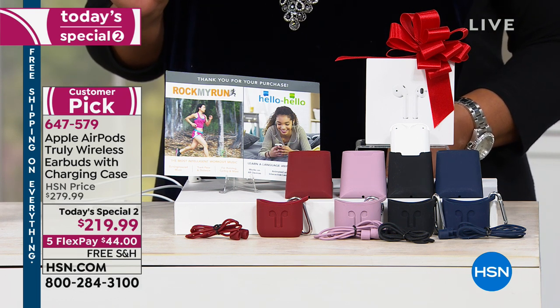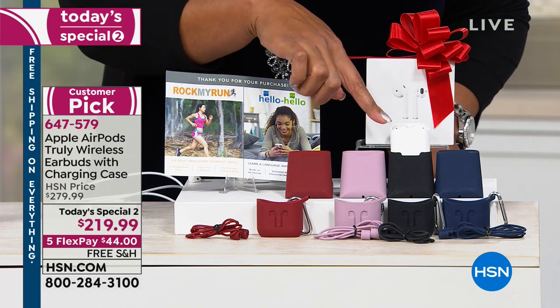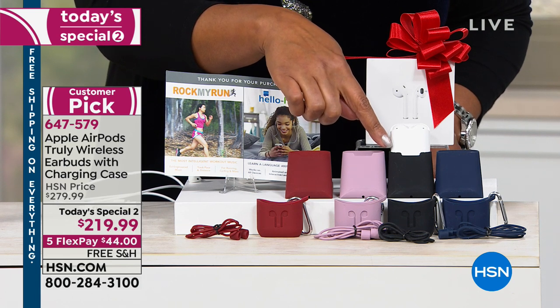So what you're getting for $219.99 — look how small this is. You're basically getting the completely wireless earbuds, and the case that it's in is like the size of dental floss.